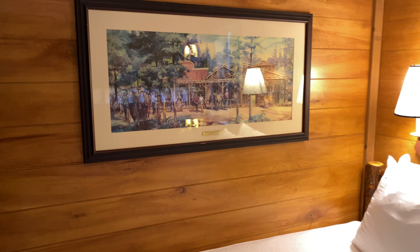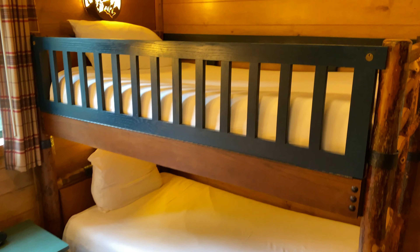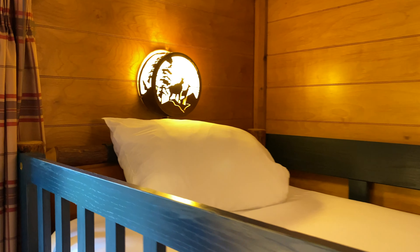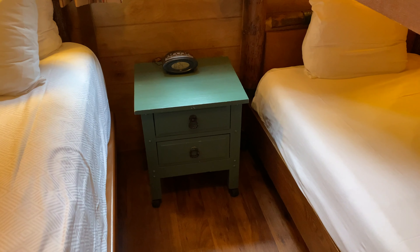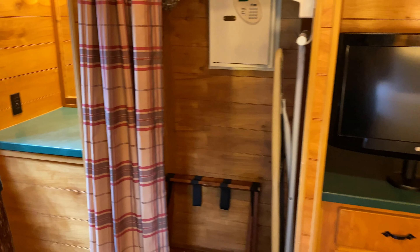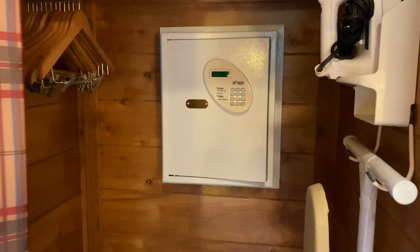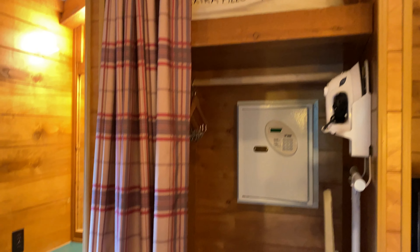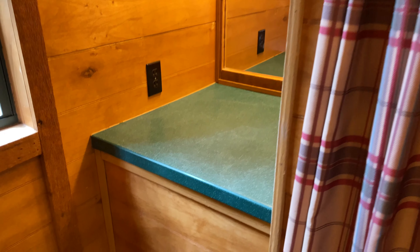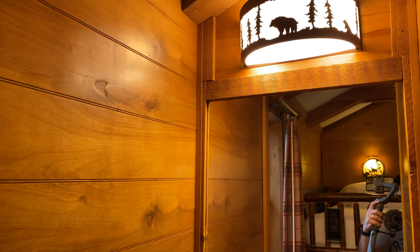Right beside the bed is a set of bunk beds giving you two twin size beds — one top and one bottom — each with their own little lamp with deer standing on the mountains. In between the two beds there's a small nightstand with an alarm clock. Across from the beds there's a small TV with a couple drawers, a little closet area with an iron and ironing board, a built-in safe, hanging space, and an extra blanket and pillow up top. There's also a little nook in the corner with a countertop, a mirror, and a light — a great spot to get ready in the morning.